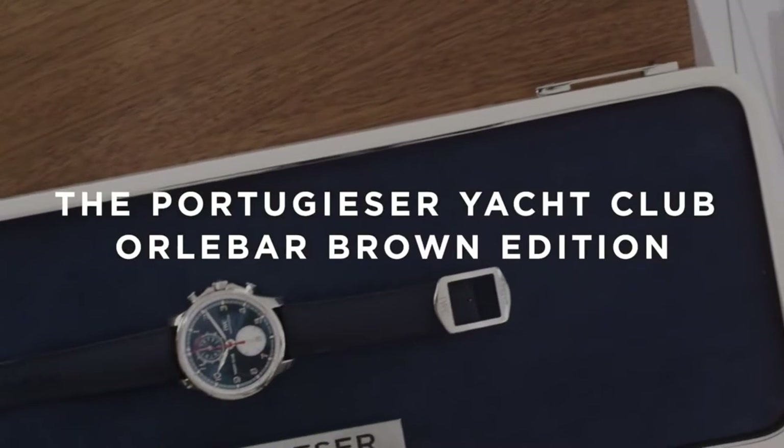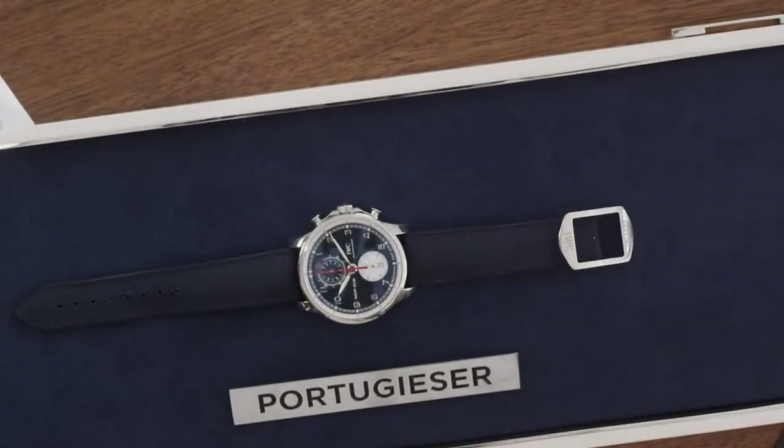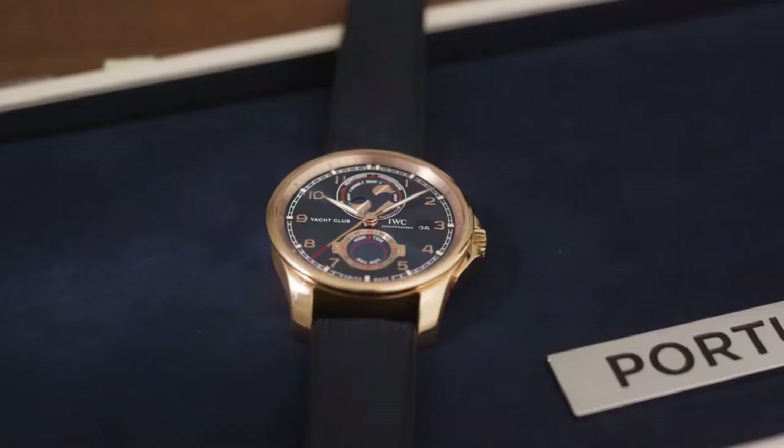Welcome back to our video series about the 2020 Portugieser collection. Following a previous series presenting the new Yacht Club range, we are presenting five references: four chronographs and one talking piece around the moon and tide.